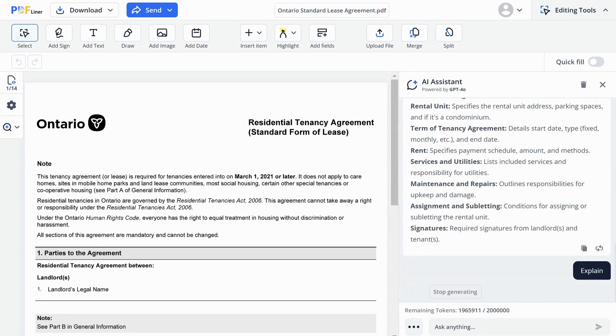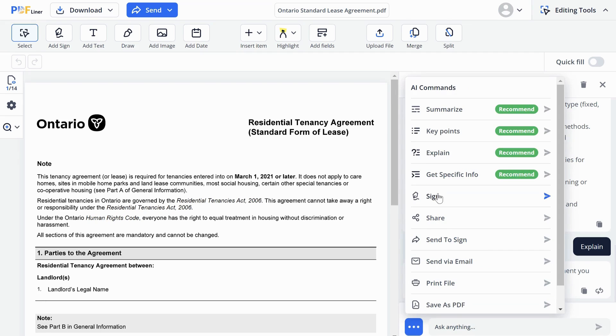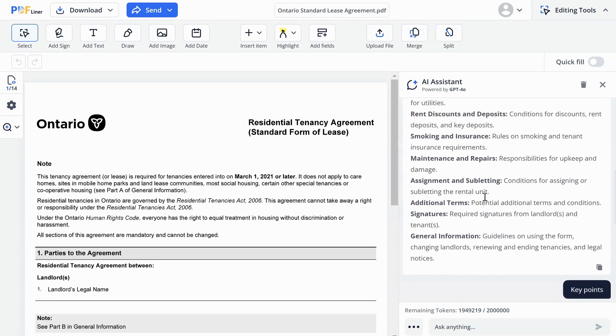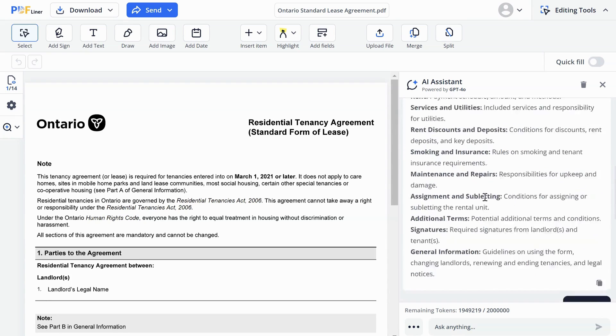Data Extraction: in case you need specific information from a document, the AI can pull out exactly what you need. These features are designed to save hours of reading and comprehending complex documents and make analysis a breeze. Give them a try and let us know what you think in the comments.